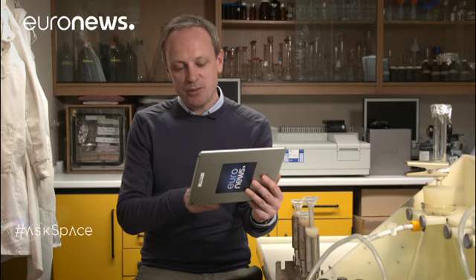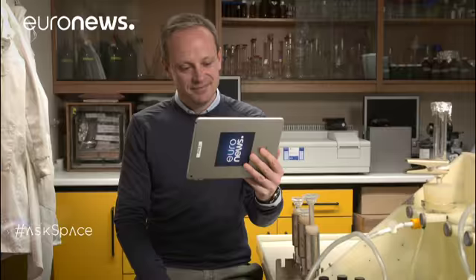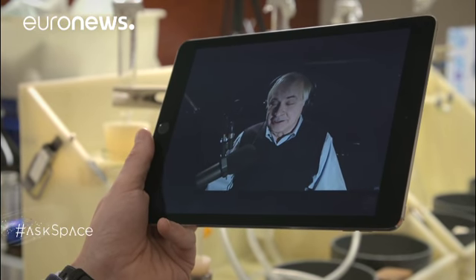Dan Alex asks: is there a particular direction we should be looking in to find aliens? Seth says he spends many nights thinking about this problem — where should the antennas be aimed? One obvious place is the centre of the Milky Way, because there's an enormous source of energy there — a giant black hole, many stars, and a lot of energy overall. That seems like one place to aim the antennas, and they occasionally do.